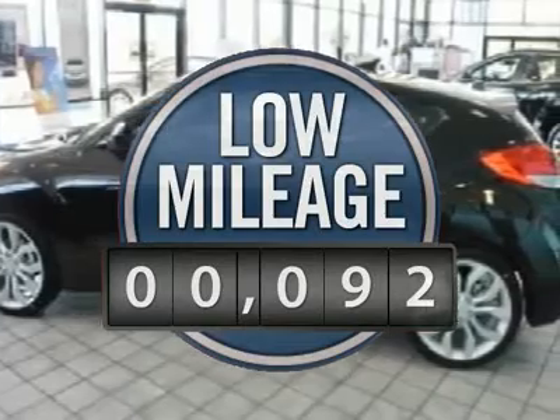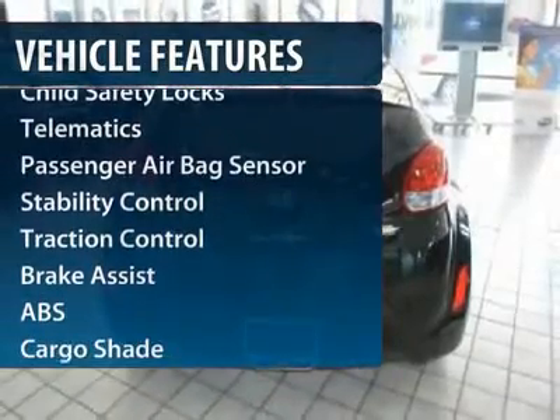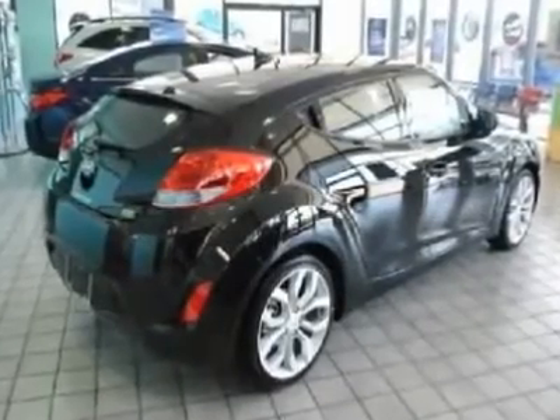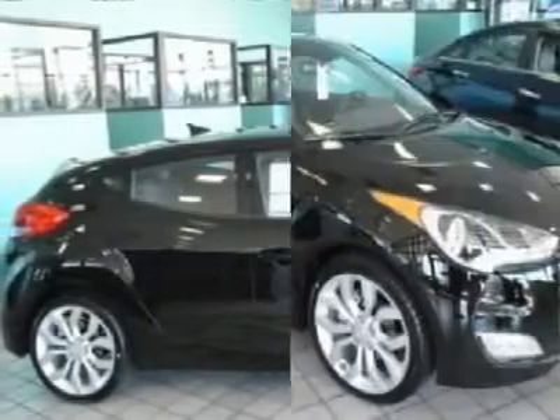This vehicle has less than 100 miles. Here are some of this vehicle's great options: anti-lock braking system, traction control, steering wheel audio controls, stability control, air conditioning, adjustable steering wheel, power steering, keyless entry, cruise control, aluminum wheels.